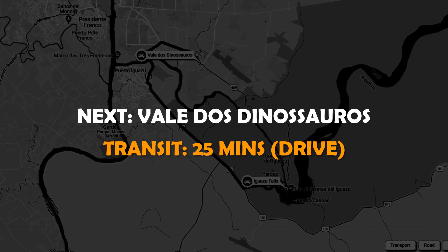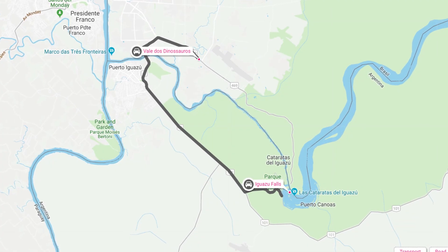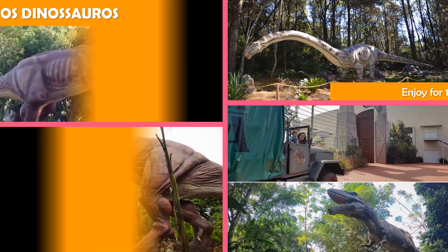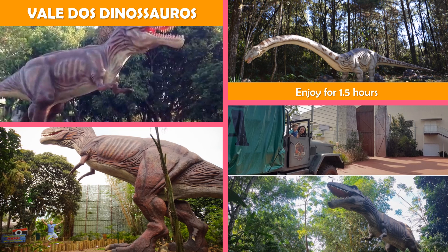Then move to Vale dos Dinosauros — a popular tourist spot featuring animatronic dinosaurs that move and make sounds along an outdoor trail.